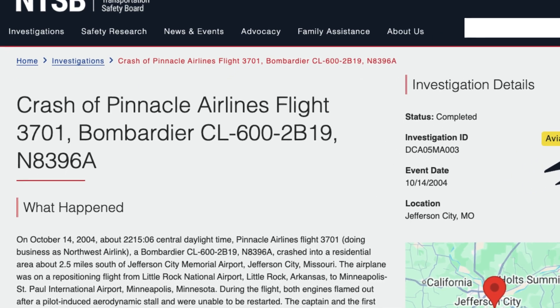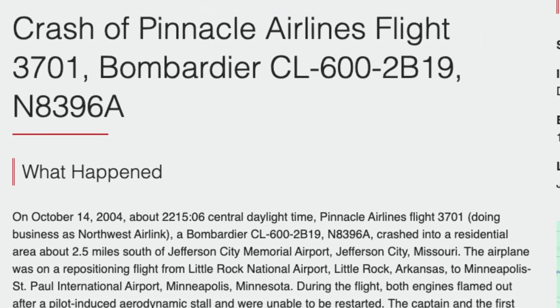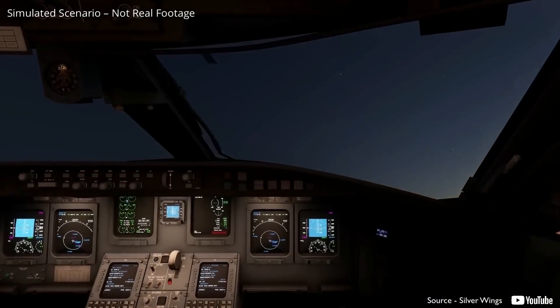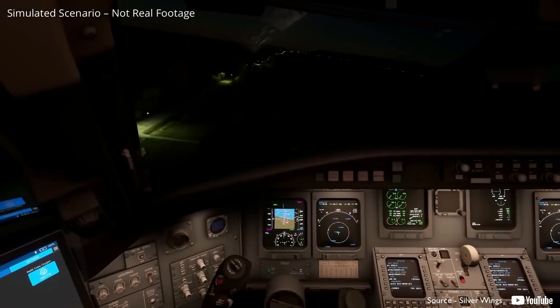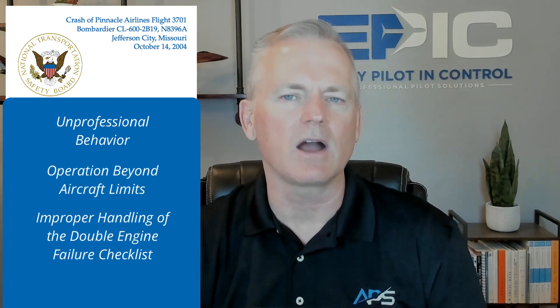Second, Pinnacle Airlines flight 3701. On October 14, 2004, a Bombardier CRJ200 operating a repositioning flight with no passengers climbed to flight level 410, exceeding the aircraft's certified service ceiling under the conditions. The aircraft entered repeated stalls resulting in dual-engine flameout and subsequent core lock. The crew was unable to restart the engines and the aircraft crashed near Jefferson City, Missouri, killing both pilots. The NTSB cited unprofessional behavior, operation beyond aircraft limits, and improper handling of the double-engine failure checklist as causal, with inadequate training as a contributing factor.